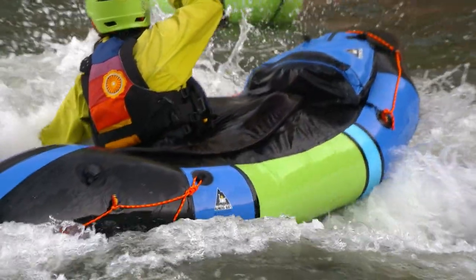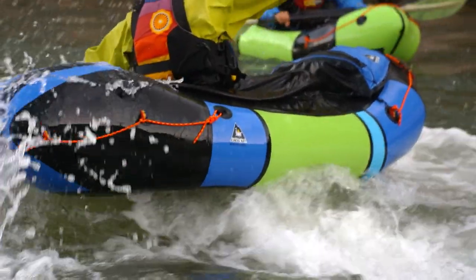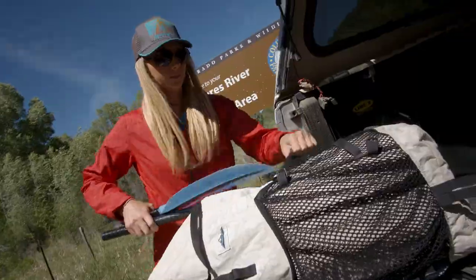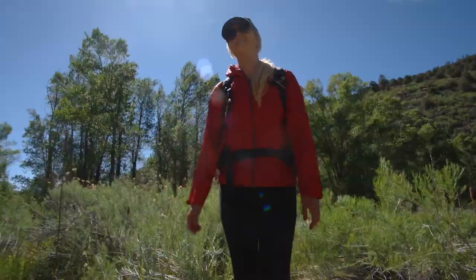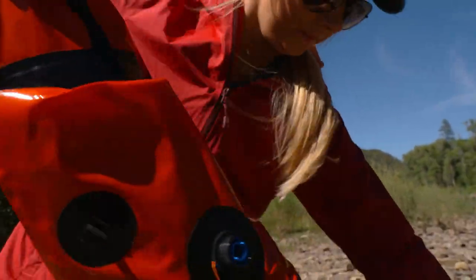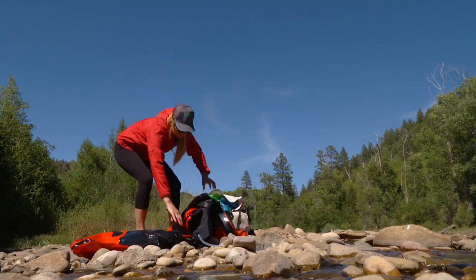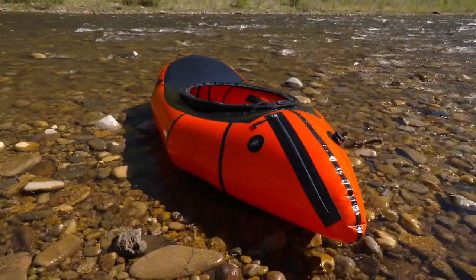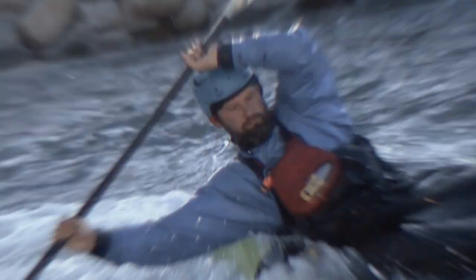We are Alpaca Raft. We've been in business for 18 years. We build pack rafts, and the essence of what a pack raft is — is an ultralight inflatable raft that's one to two person and can fit in a backpack. This pack raft weighs less than 10 pounds and can keep you afloat on the local river or whitewater rapids.